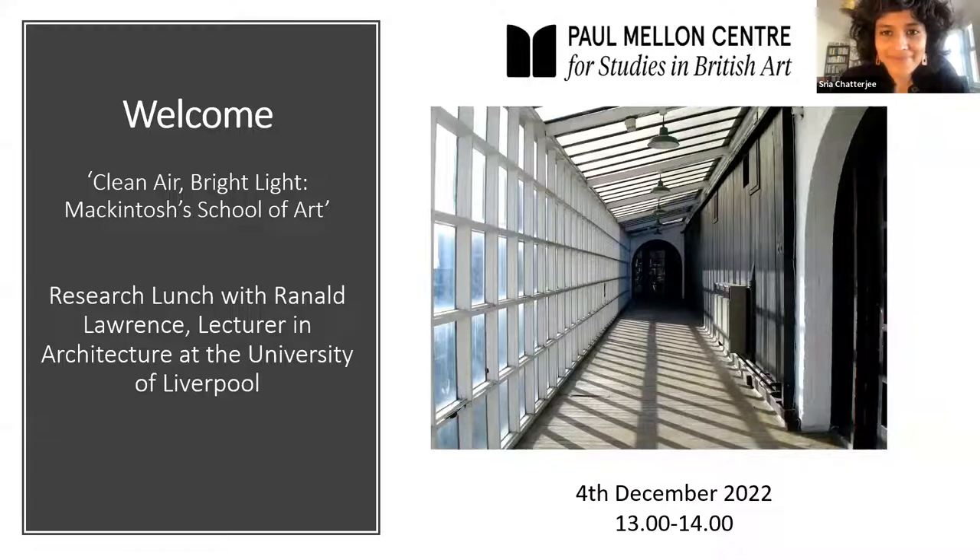Here we can see the room filling up. We have a big turnout today, so we'll wait a little bit for people to come in and then we can start.